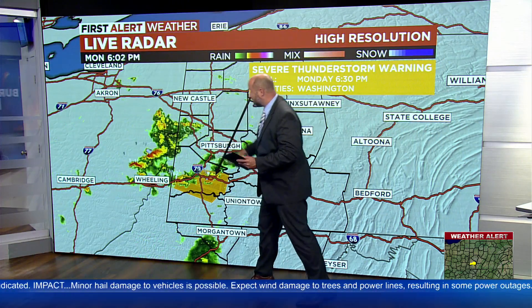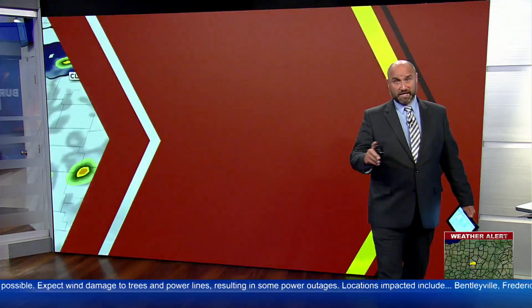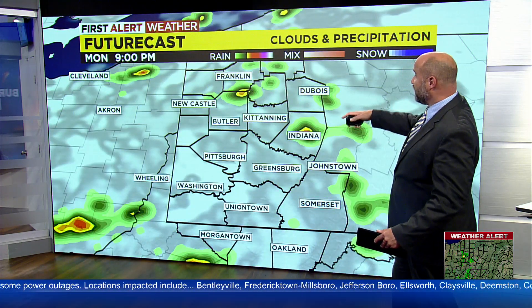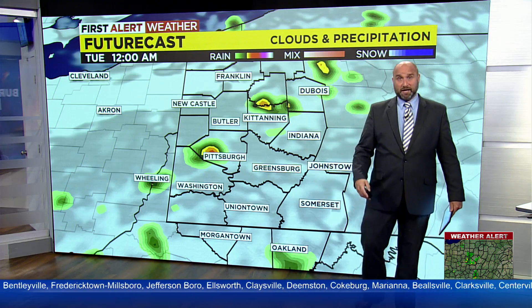You can see there's another cluster coming in from the west, so we're not quite done with storms just yet. This is going to be the case for the next few hours — we'll have to deal with these storms on and off. Once we get towards midnight, 1 a.m., I think we're going to be done with that.